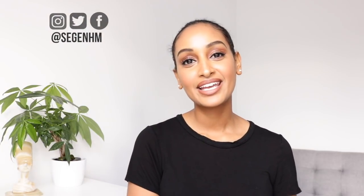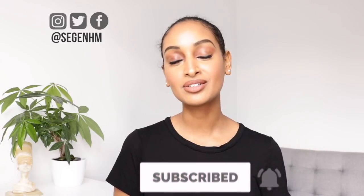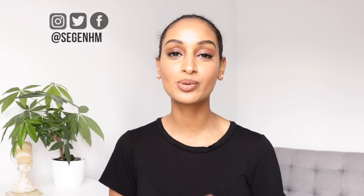If you guys are interested in knowing what I put in my hot oil treatments, continue watching. But before we get started, if you guys aren't subscribed to my channel, click that subscribe button — it's super simple.